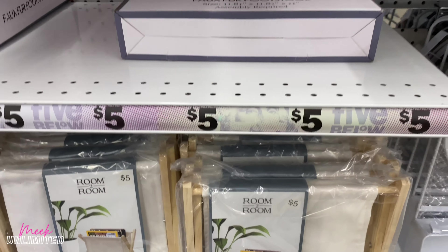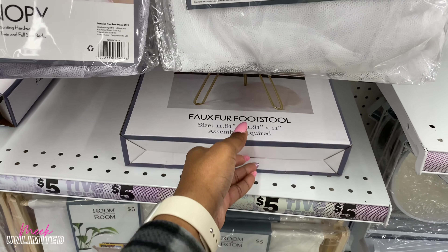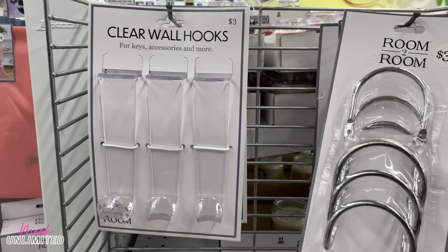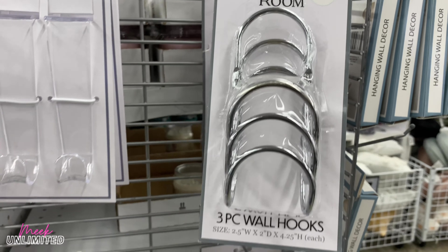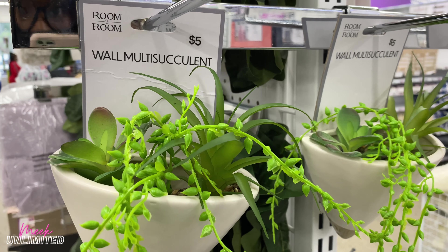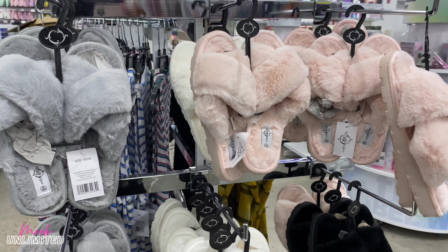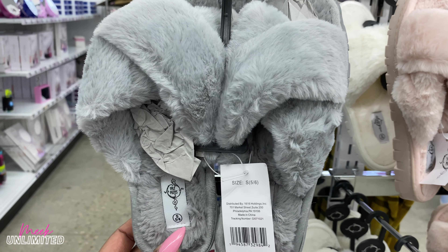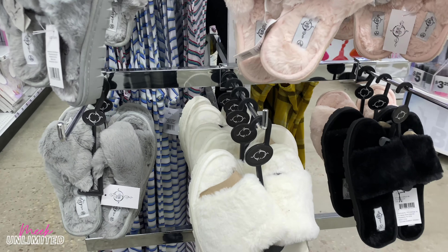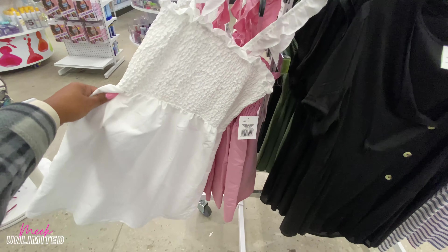They have these faux footstools for $5 — those can really come in handy. There are clear wall hooks for keys and accessories — priced at $3 and $3.25. They have some new greenery wall multi-succulents priced at $5 — looks really cute. They also brought out more house shoes priced at $5 in gray, pink, white, off-white, and black.